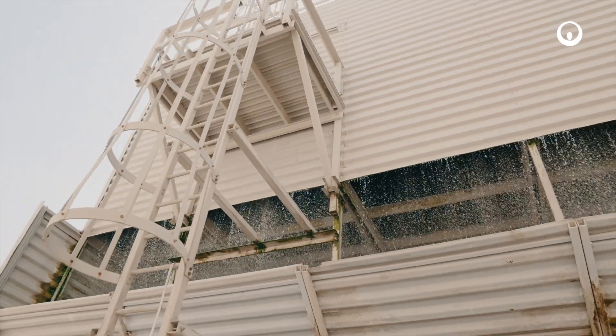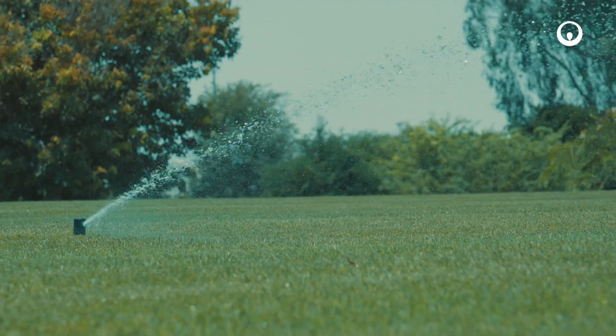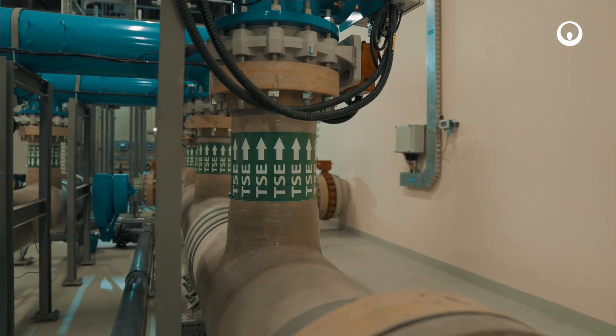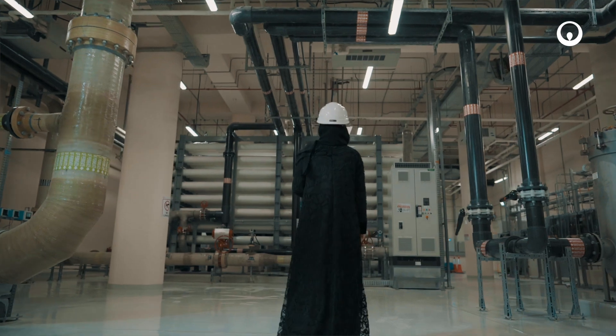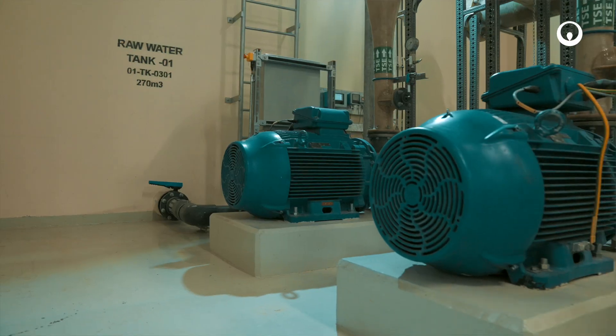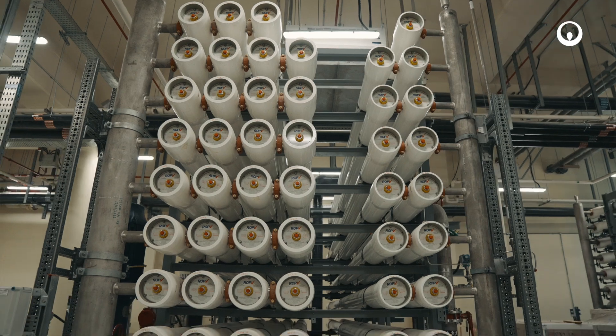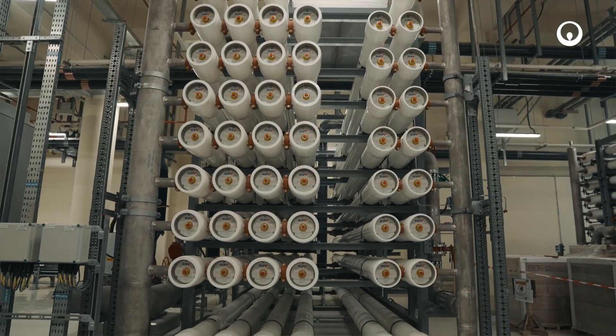Our project and Veolia Technologies Qatar have brought to life a treated sewage effluent polishing plant with a capacity of 15,000 cubic meters per day. It is a testament to innovative water management, using ultra filtration and reverse osmosis and advanced water treatment technology to produce high quality water for various applications.